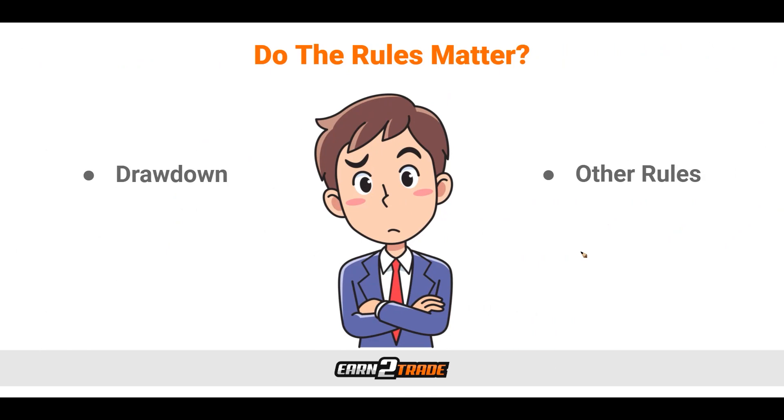Once we are trading on a funded trading account, it's very common for traders to ask if the rules they had to follow during the Gauntlet Mini challenge still apply. Before we answer this, let's think about it for a moment. Why would we look to change the rules if they allowed us to power through the Gauntlet Mini to begin with? The rules are not there to hinder a trader and they're not set as a trap. They're there to help the trader maintain profits to a consistent degree.